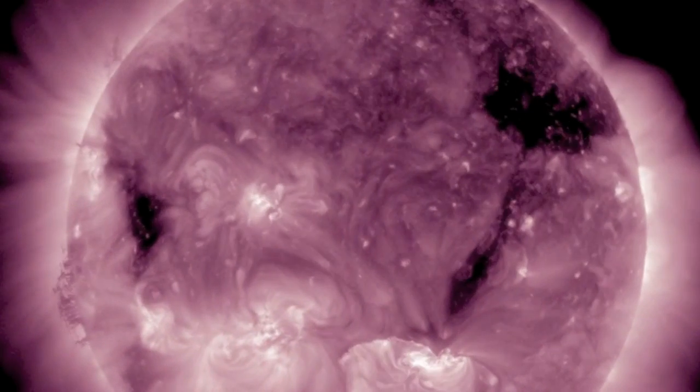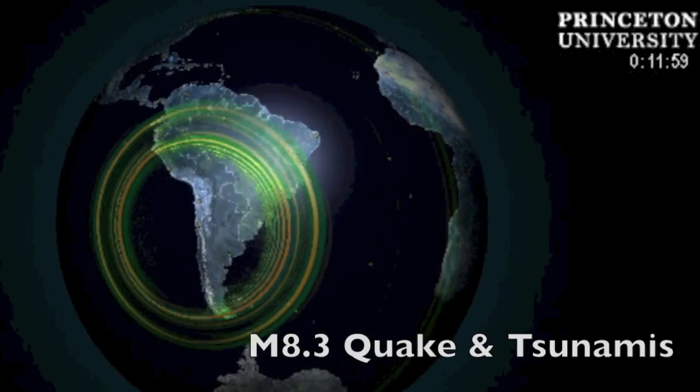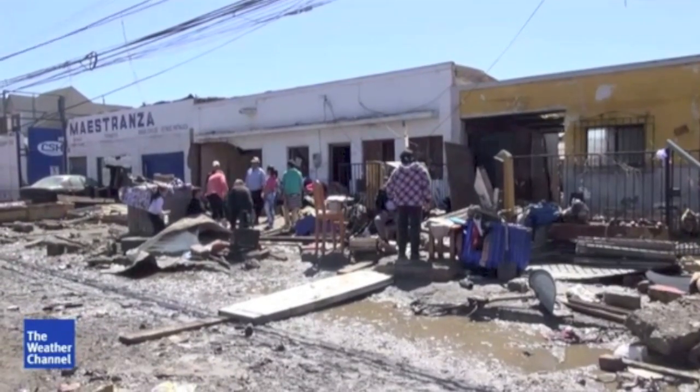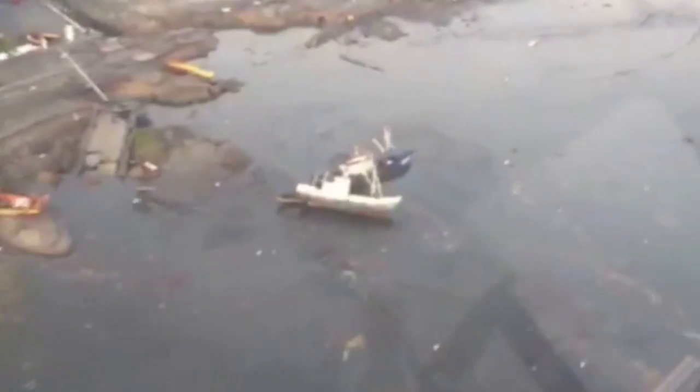Let's look back and recap some of the devastation from that quake and tsunami event. At least a dozen people are dead and there's likely more than a billion dollars worth of damage. The worst tsunami was only 15 feet but it lasted for 20 minutes, which changes the way you think about a 15-foot wave.